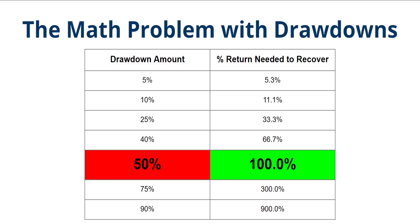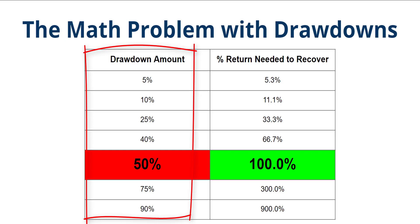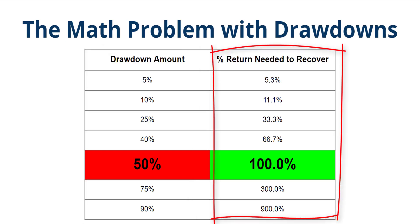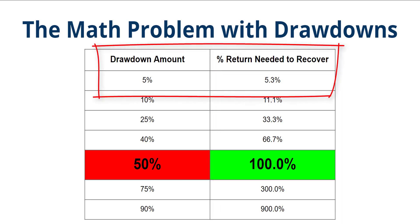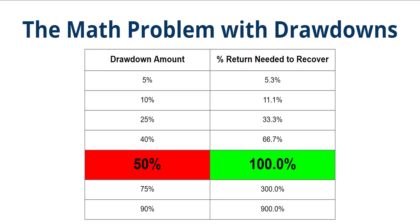If you have a small drawdown, it's not a big problem whatsoever. In this chart that I've got here, I've got some drawdown amounts on the left-hand side, and we've got the percent needed to recover from that drawdown on the right-hand side. If you see there at the very top, a 5% drawdown only needs a 5.3% return to recover back to break even.